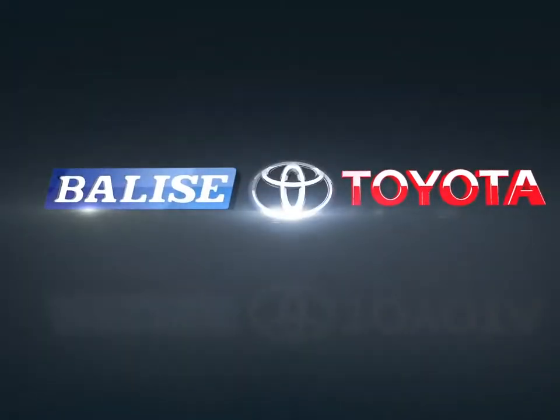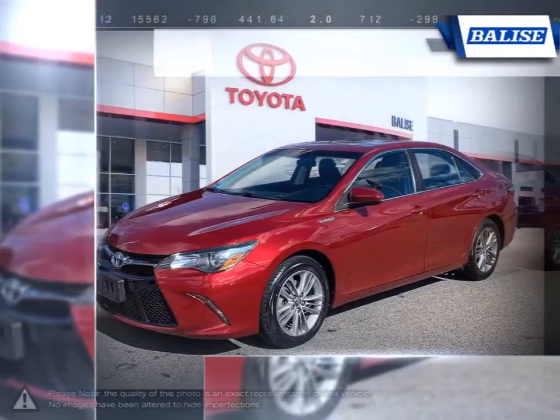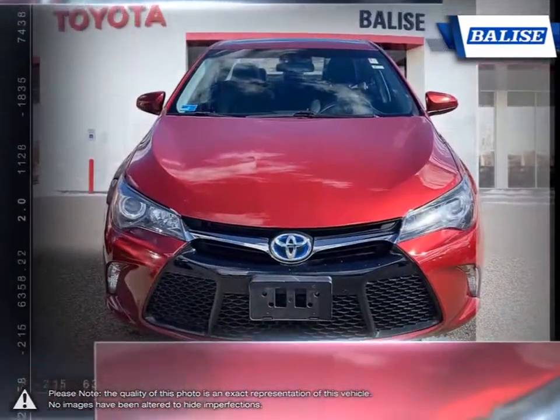Welcome to Belize Toyota. Today we're looking at a 2015 Toyota Camry. In the highly competitive mid-size sedan segment, the Toyota Camry Hybrid comes out as one of the best choices thanks to its long-running history and reliability.